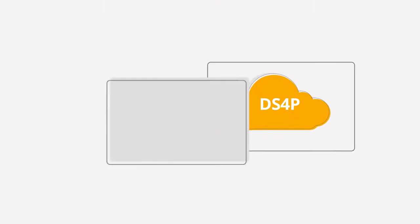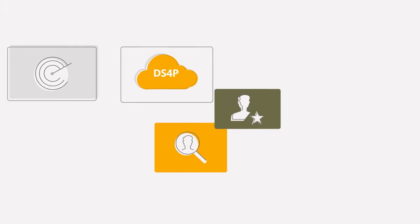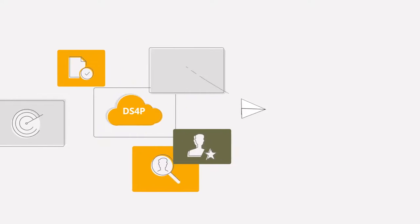DS4P will enable buyers to identify appropriate panels, search for and shortlist suppliers, access documentation and run request for quote processes.